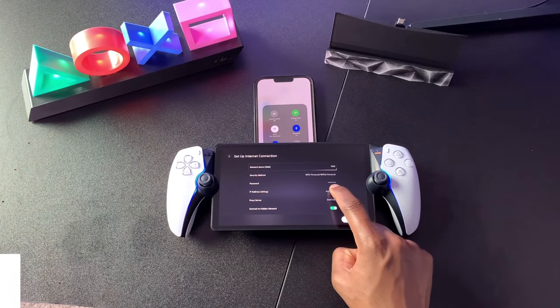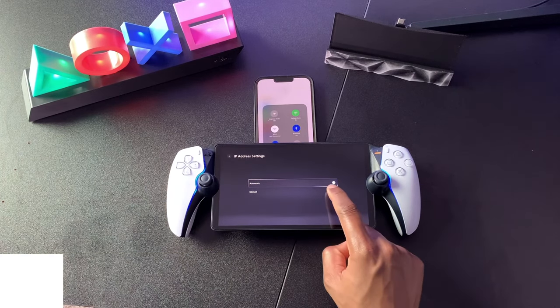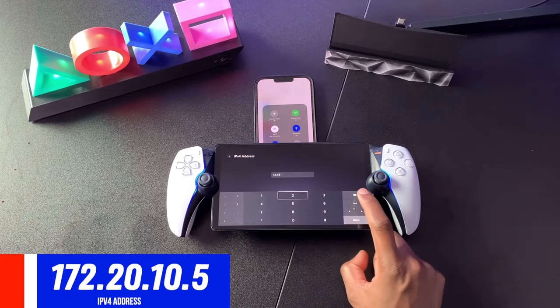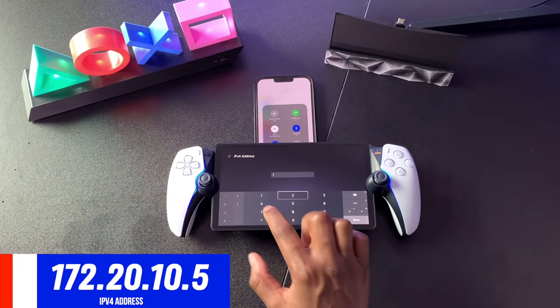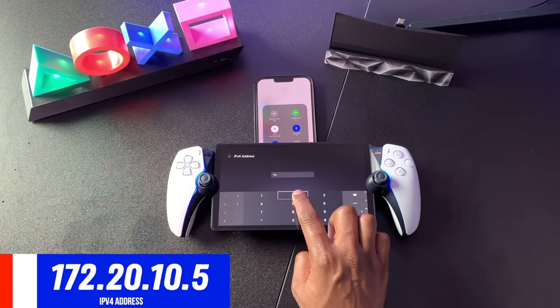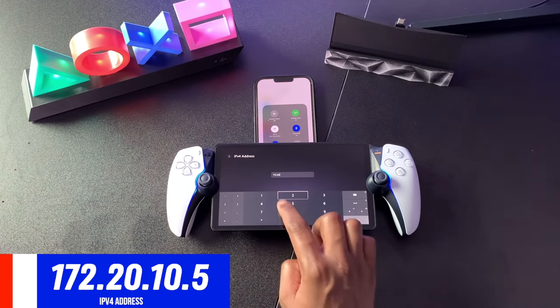Now click Done and scroll down to where it says IP Address Settings. Click into that sub-menu and where it says Automatic, switch that down to Manual. After completing that, go down to IPv4 Address, click into that sub-menu, delete all of the numbers in the text field, and enter the exact same numbers you see on the screen: 172.20.10.5. Make sure you type these exactly as stated.